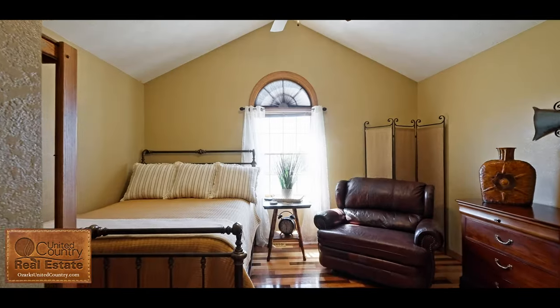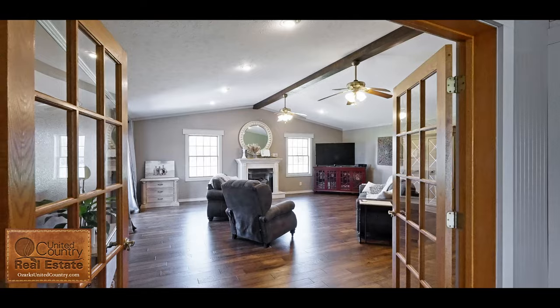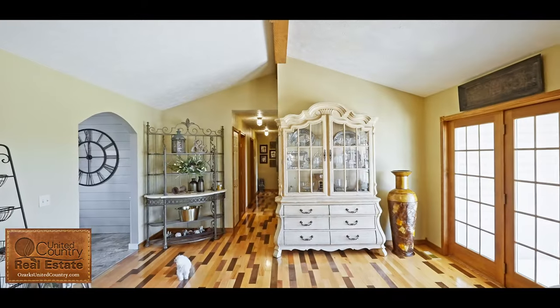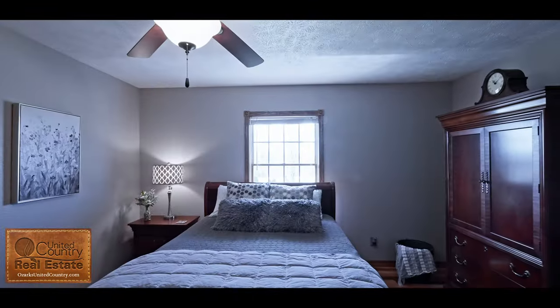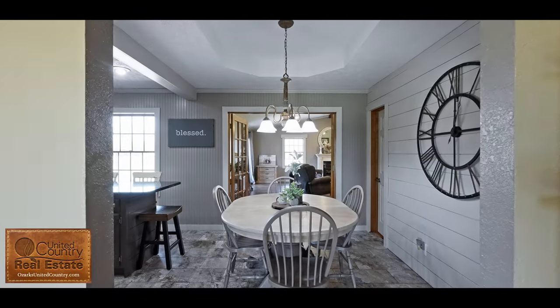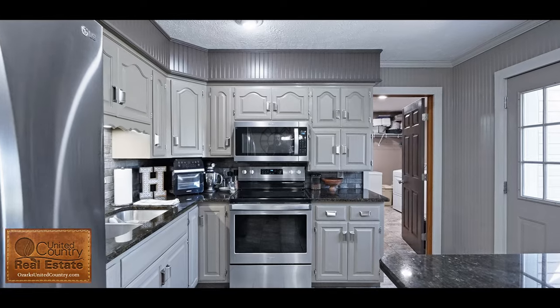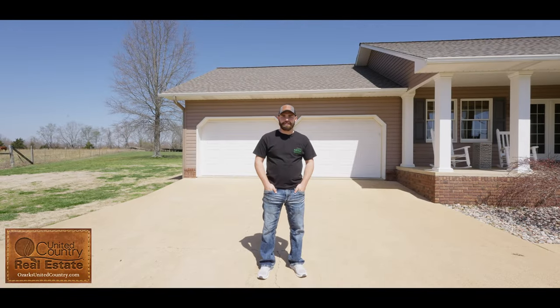This home features a three-bedroom, two-bath with beautiful hardwood flooring along with a huge bonus room. This home also features a two-car attached garage.